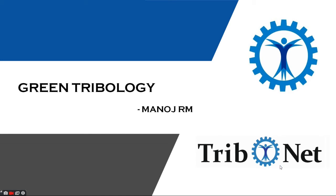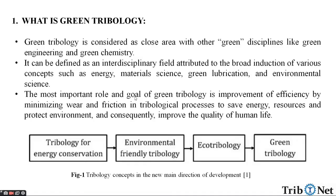Hello everyone, welcome to the YouTube channel of Tribonet. My name is Manoj. Today, let us understand about Green Tribology.